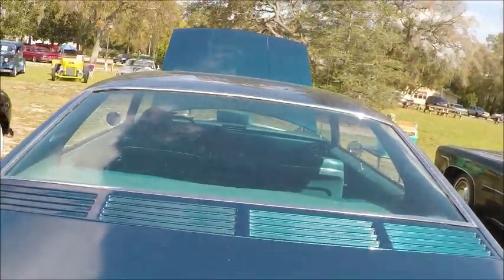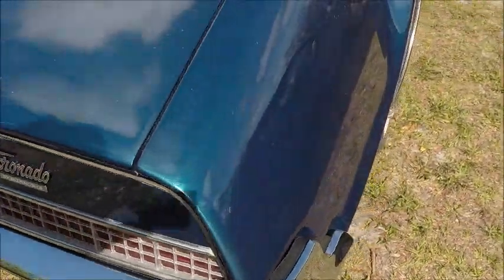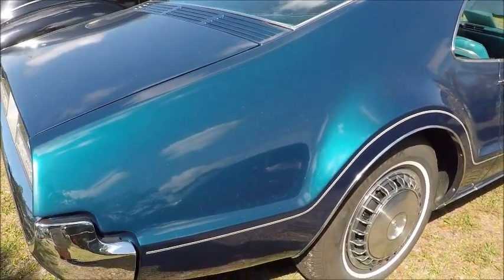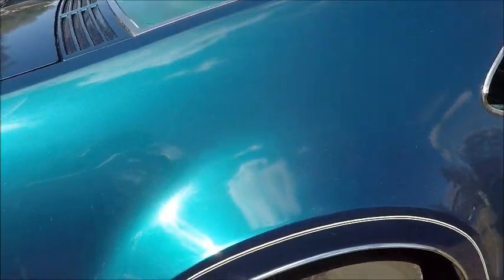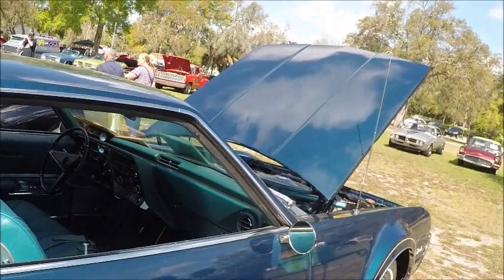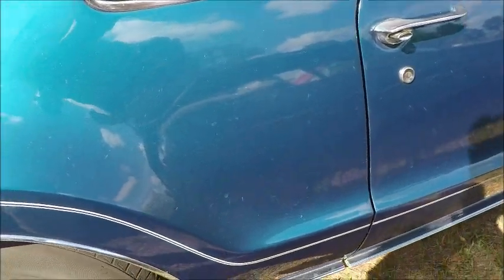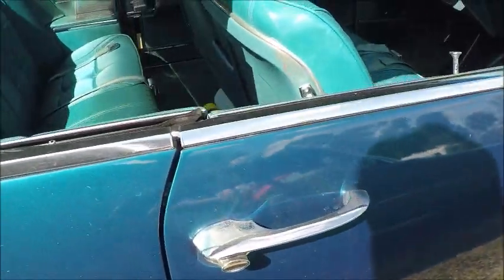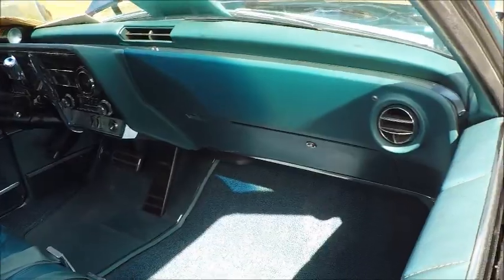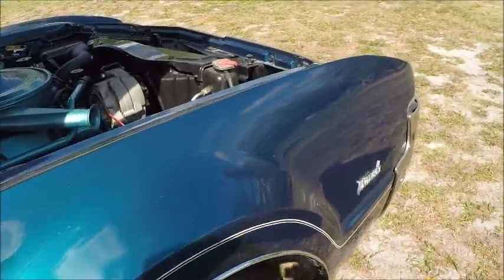Here we have the very nice back end with a tail light that goes almost all the way across, interrupted only by the license plate. I like the way the wheels are exposed here. The exterior is very clean looking, and the color I think is best described as aquamarine. Really gorgeous in every detail and very futuristic looking.